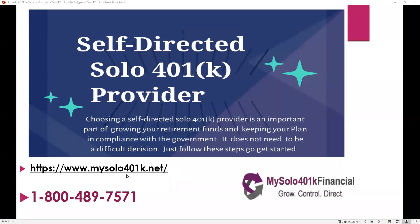Welcome to another educational video by My Solo 401k Financial. In today's presentation, we will review the important considerations in choosing a self-directed solo 401k provider.